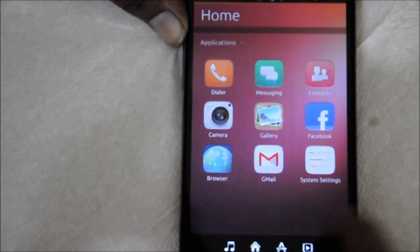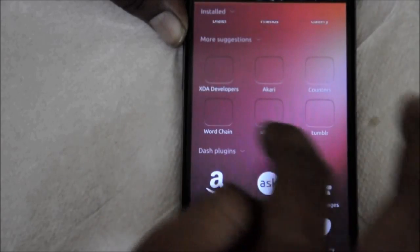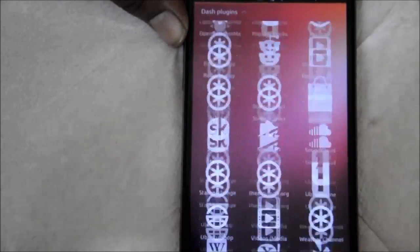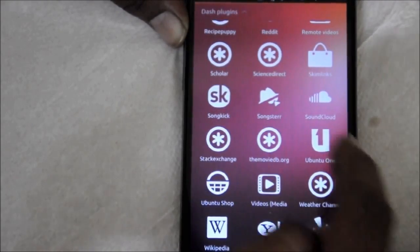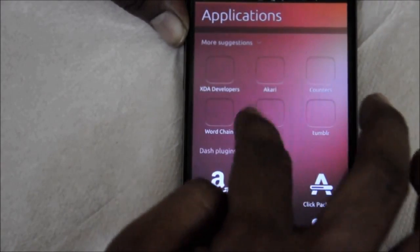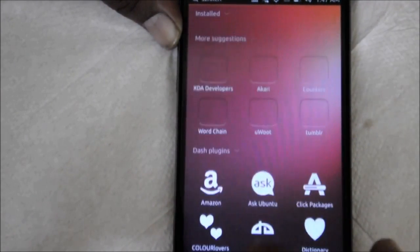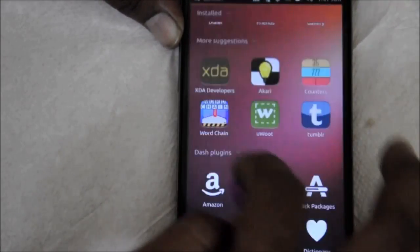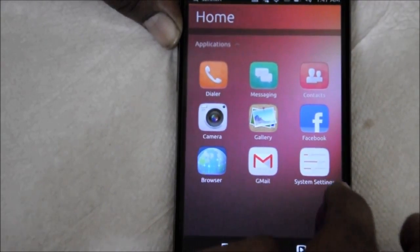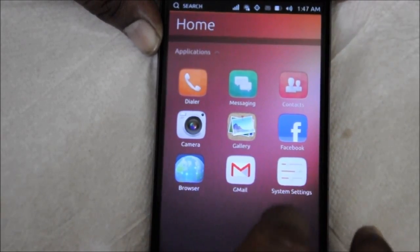Another thing to watch out for is app selection. It's great that despite not even being 12 months old, there are already a number of third-party apps for Ubuntu. However, there is no email app, no dedicated mapping app, and don't even think about WhatsApp. Gaming is especially lacking — Sudoku and checkers may be timeless classics, but chances are you'll find yourself itching for something more like Dead Trigger, Angry Birds, and Candy Crush.